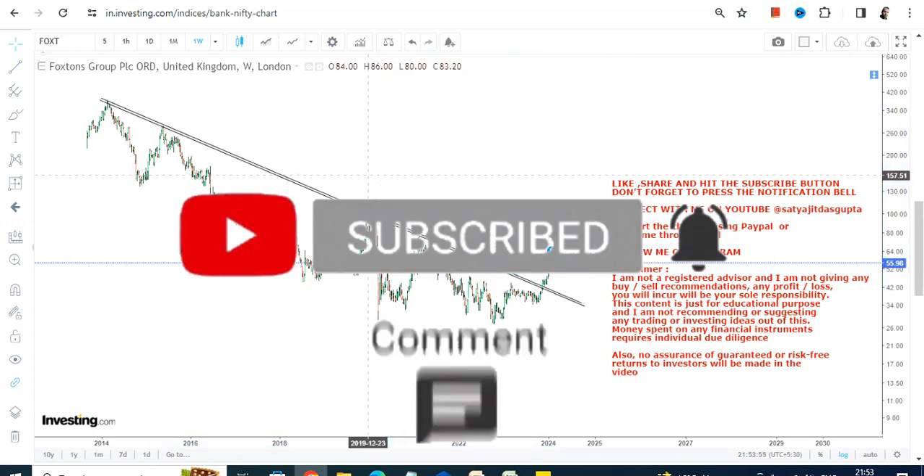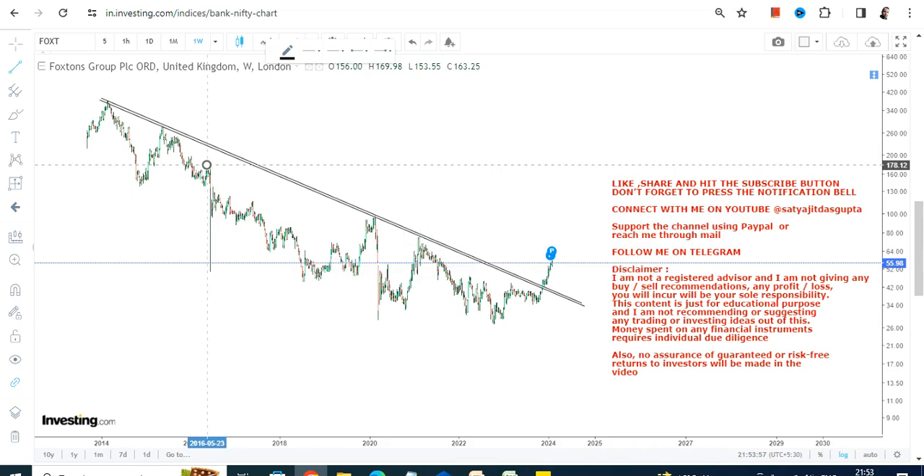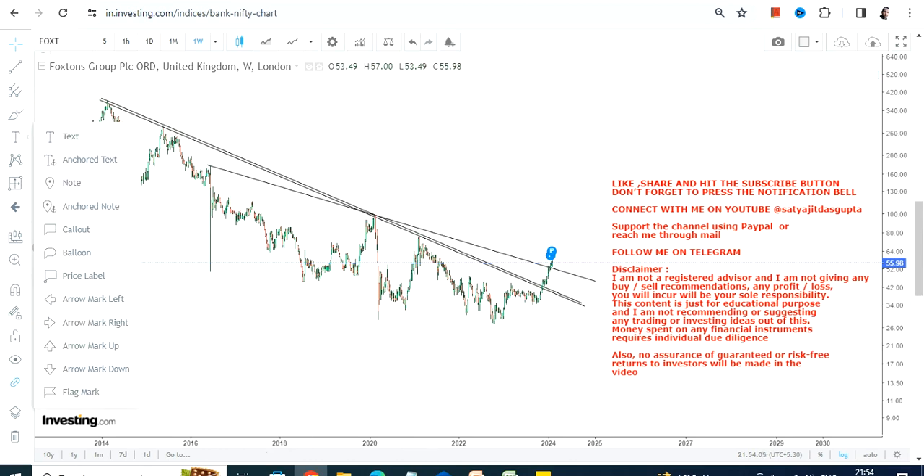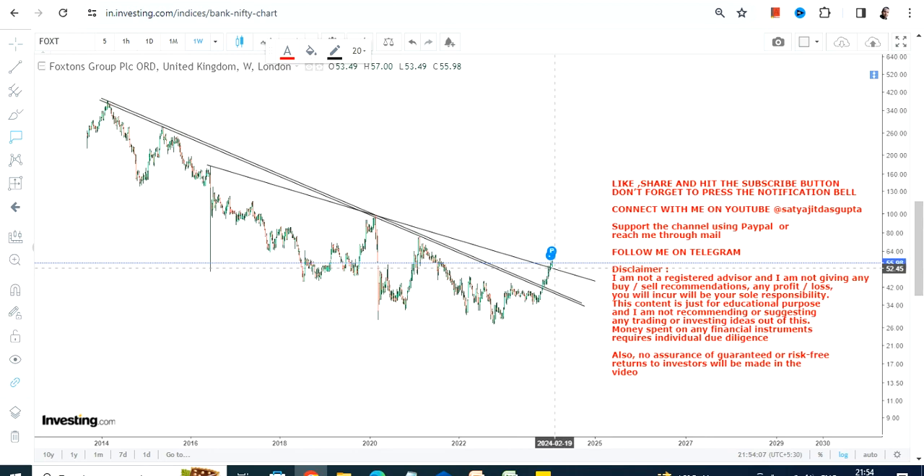This was the biggest breakout that has already happened. If I draw a line here, you can also see multiple breakouts that have already occurred, and Foxtorns Group PLC has already started moving higher.